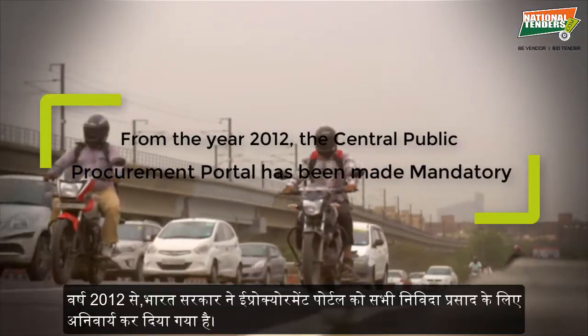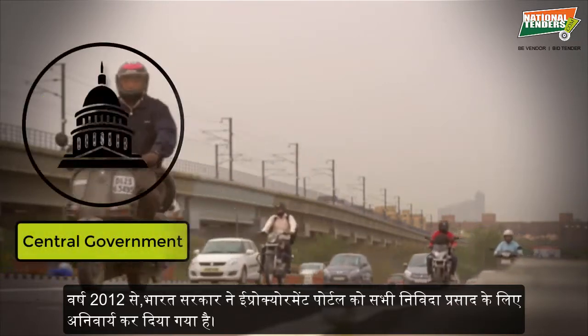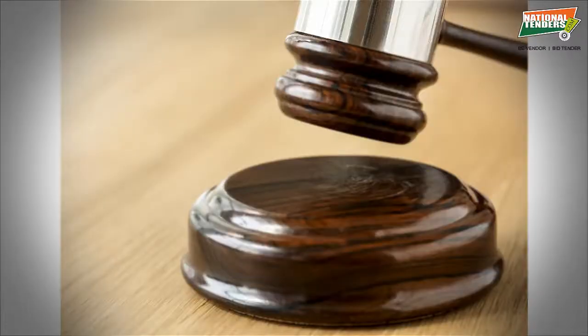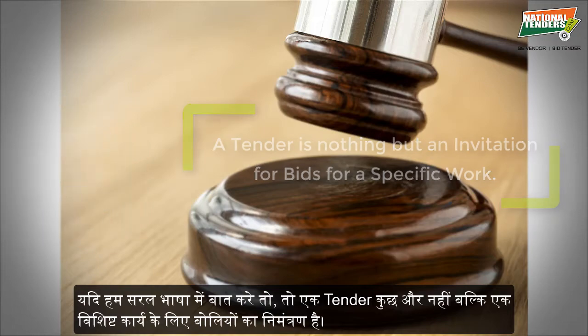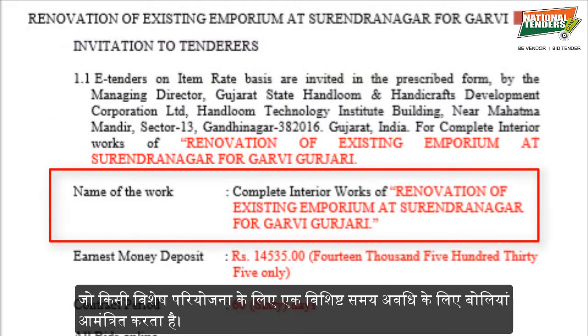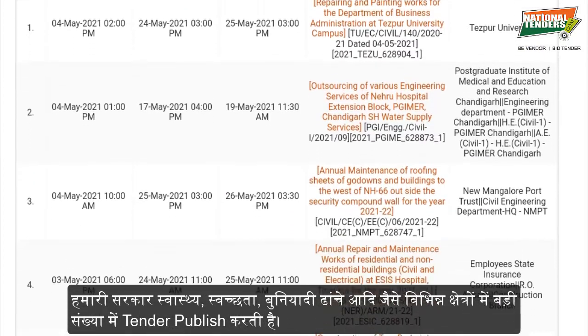From the year 2012, the Central Public Procurement portal has been made mandatory for all central government, central public sector, and autonomous bodies for their tender offerings. If we go by definition, a tender is nothing but an invitation for bids for a specific work. When we talk about government tenders, it is a government department which invites bids for a particular project for a specific time period.